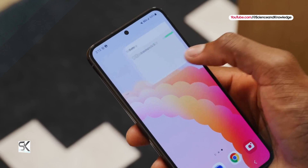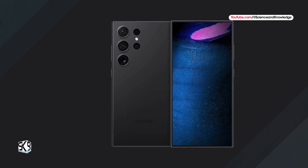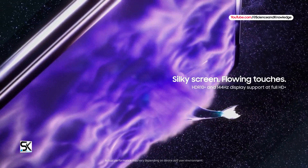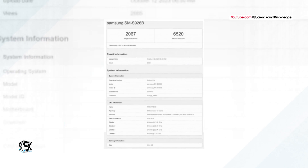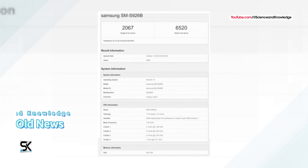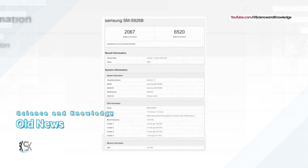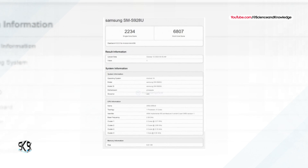Last time we checked, the Galaxy S24 Plus powered by the Exynos 2400 chipset was lagging behind the Snapdragon 8 Gen 3 Galaxy S24 Ultra in Geekbench test results. Previously, the Exynos 2400 Galaxy S24 scored 267 points in single-core and 6520 points in multi-core, while the Snapdragon 8 Gen 3 Galaxy S24 Ultra had 2234 points in single-core and 6807 points in multi-core.